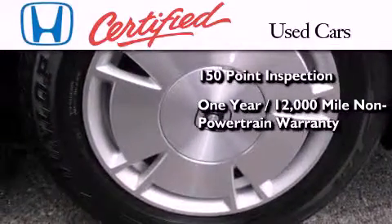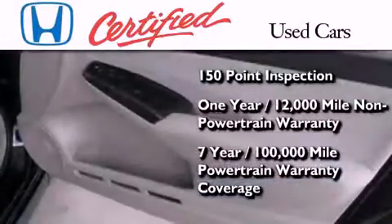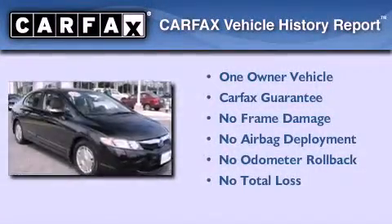Warranty coverage on top of what's left of the original new car warranty, and seven years or 100,000 miles of powertrain warranty coverage. This Honda has had only one owner, and it qualifies for the Carfax buyback guarantee.